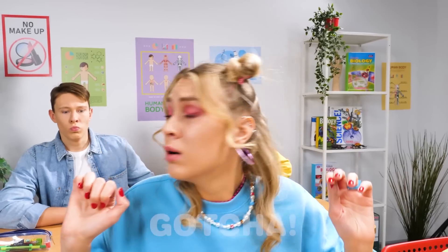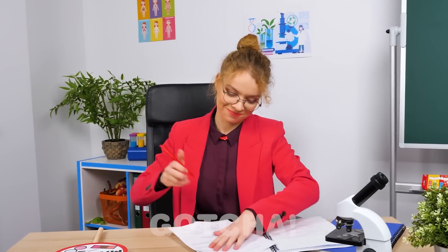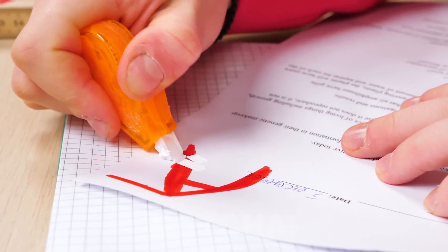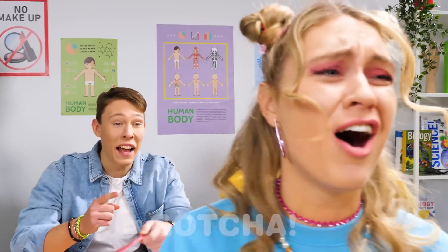No makeup is allowed in class! Signs are everywhere! And this is what you get for breaking the rules! The teacher is turning Madison's A into an F! All done! A nice F! No! Please! Please! Don't!